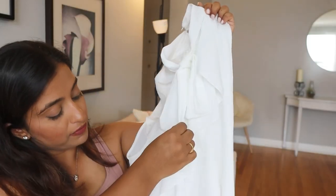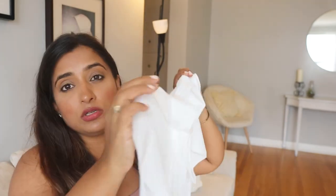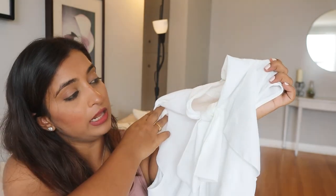It's a turtleneck with ruffles and the length is mid-length — it's not a crop top, not a long top, but a decent length. You can carry this as casual wear or formal wear. A white shirt is a must-have in your wardrobe, whether it's linen, chiffon, or satin.